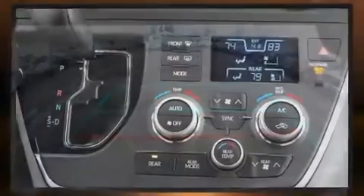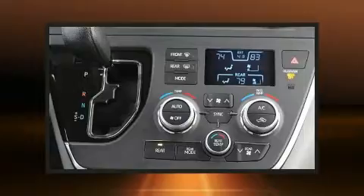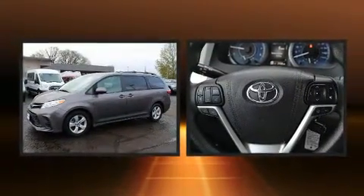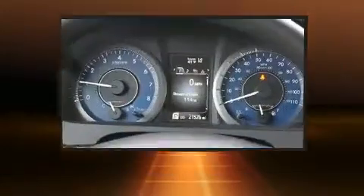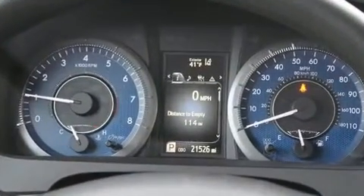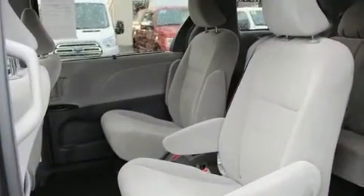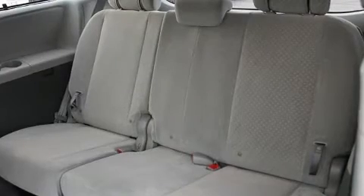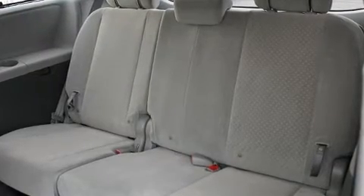Toyota prioritized practicality, efficiency, and style by including front and rear reading lights, one-touch window functionality, an automatic dimming rearview mirror, an outside temperature display, rear wipers, and much more. Storage solutions are integrated throughout the interior, demonstrating thoughtful attention to detail.